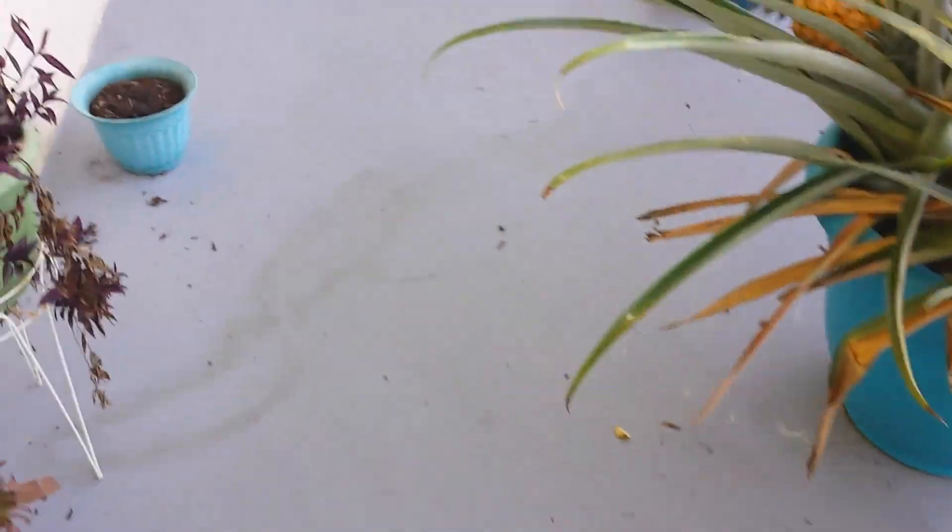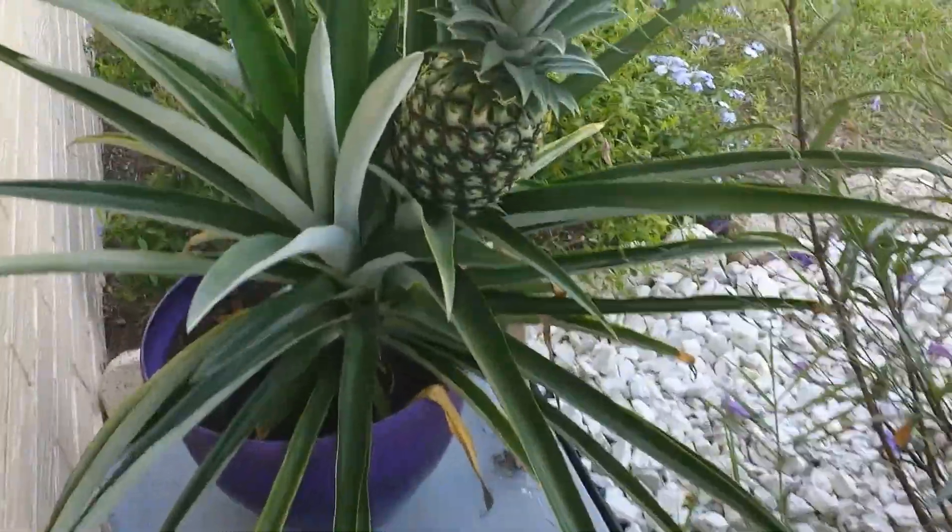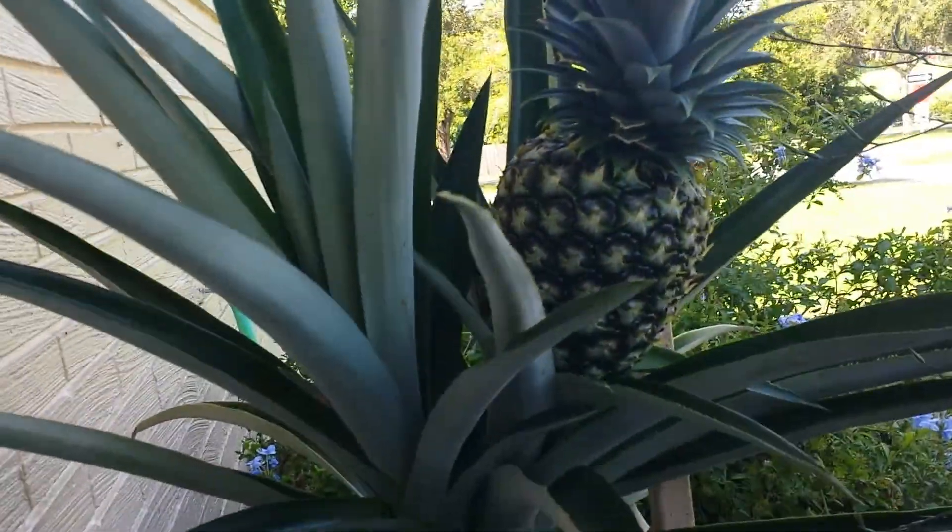It feels like forever since I've posted anything, but I thought I'd give an update on pineapples. I have two this year. This is the one.